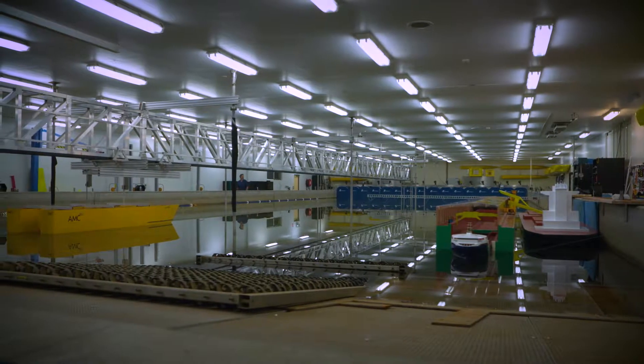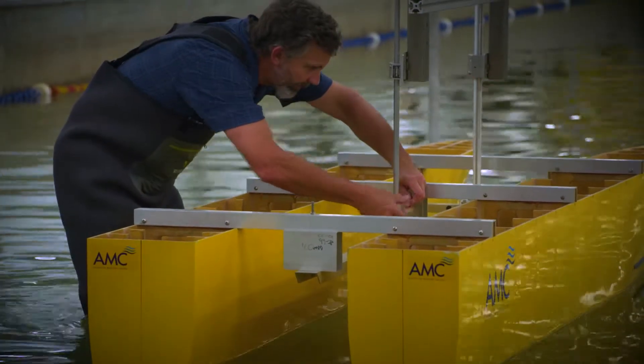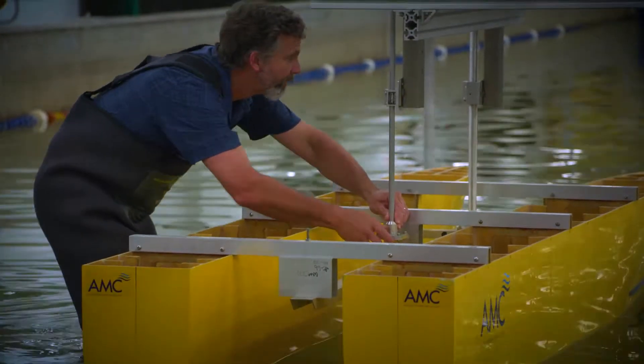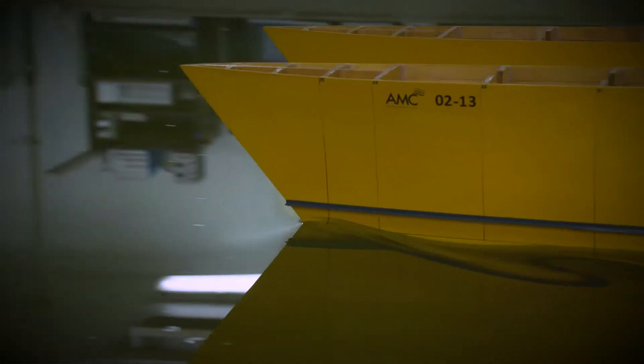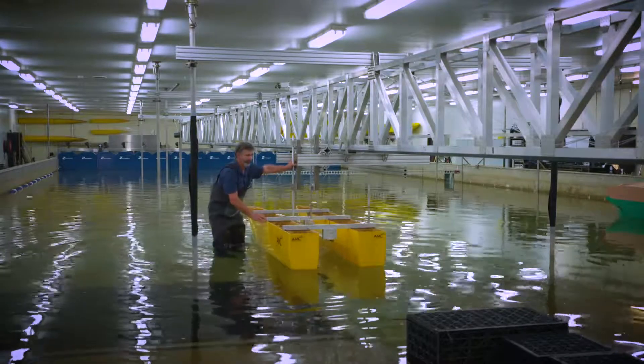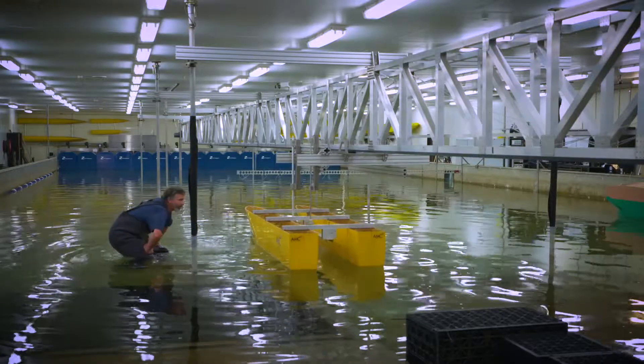The Model Test Basin AMC is one of our suite of hydrodynamic facilities. This particular basin focuses on operations of ships and boats within coastal regions. Virtually all of the work that we do looks at when they're operating in shallow water and the effect that shallow water and waves, for example, can have on that boat or maritime structure. Our basin has got a number of features as far as what sort of tests we can run.